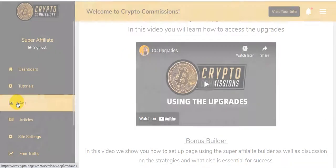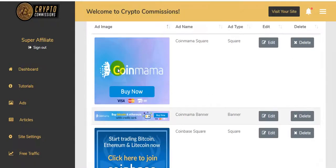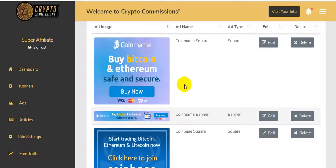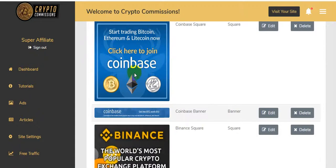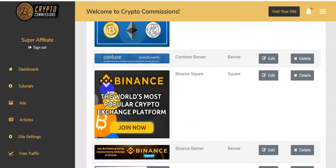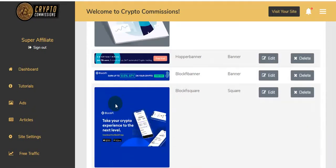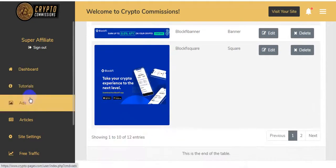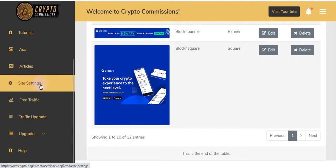Now let me click on the Ads section. You can see an ad — you just post it on your website and edit it to put your affiliate link in. You can edit ads for Binance, CryptoHopper, and BlockFi. There's also the Articles section for free traffic, Traffic Upgrades, and Site Settings.